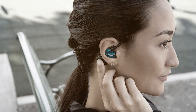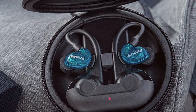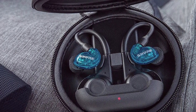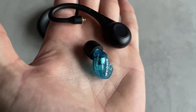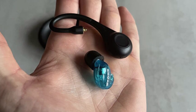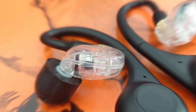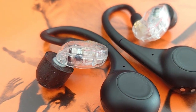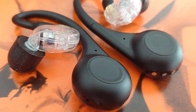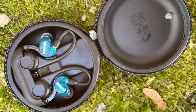Sound isolation is where the AONIC 215T2 truly shines. They provide an exceptional level of passive noise isolation, allowing you to focus on your music without distractions. The sound quality is crystal clear, with a focus on accuracy and detail. The bass is punchy, and the mids and highs are well-balanced. These earbuds offer an impressive battery life of up to 8 hours, with an additional 24 hours in the charging case. They also support wireless charging for added convenience, and the touch controls are customizable, giving you full control over your listening experience.